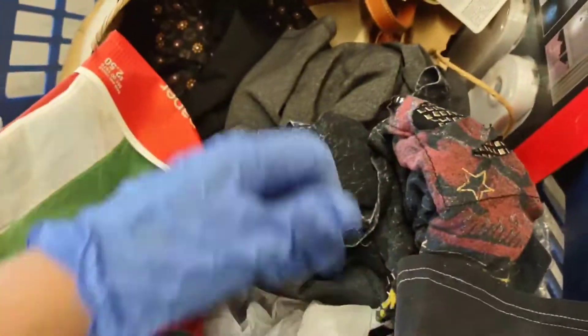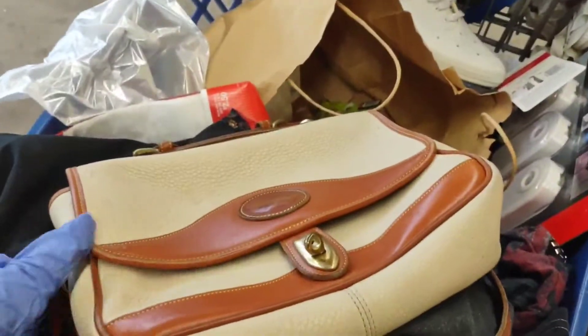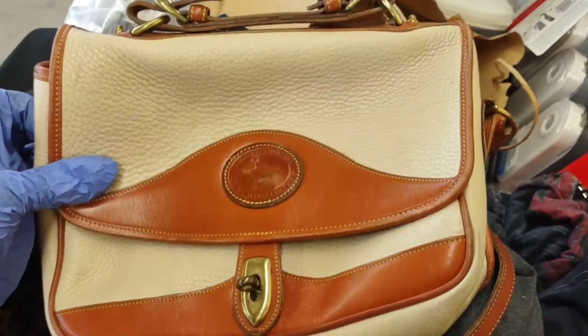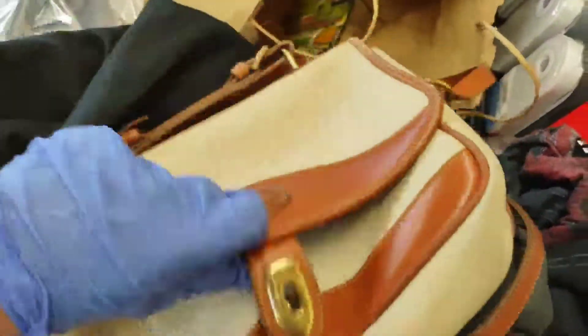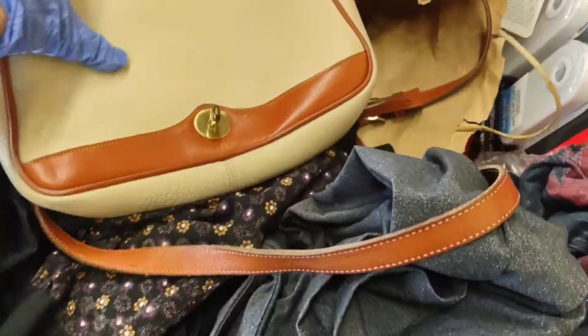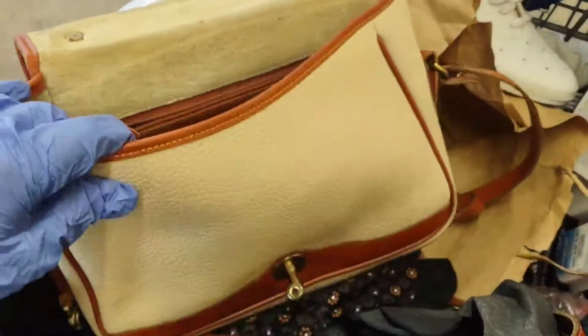I did find a Dooney & Bourke leather purse. It is a vintage one, it's real, and it's made in the USA. It looks good on the inside — a lot of times the inside will be super dirty, but this one is actually looking pretty clean, and it has the tag inside that says made in USA.